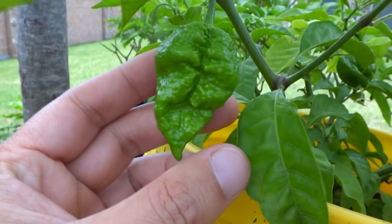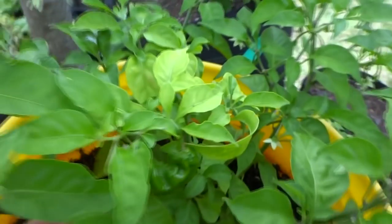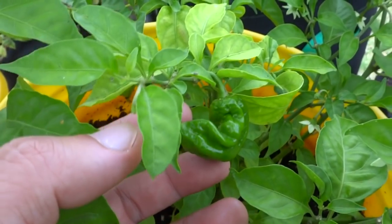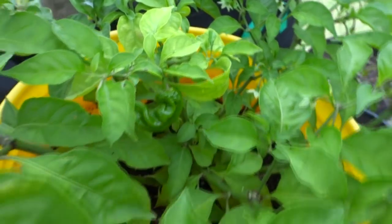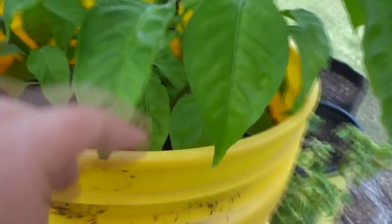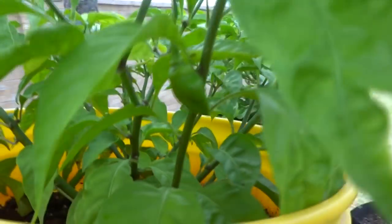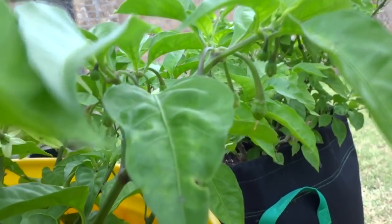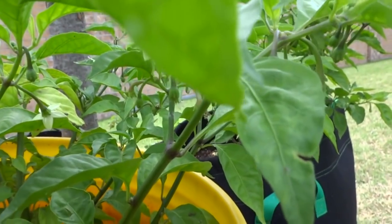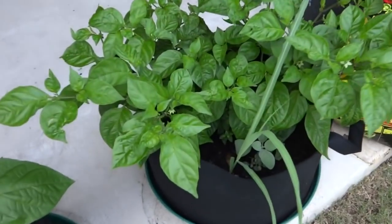And then this one here, I have no idea where it came from but it looks just strange. I don't know what that one looked like but I'm getting a ton of fruit, so in a few months there's gonna be a lot more to show.